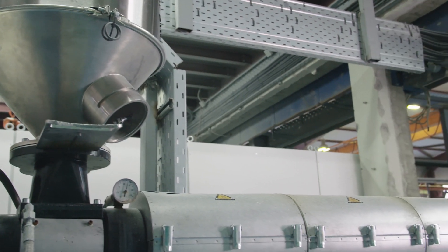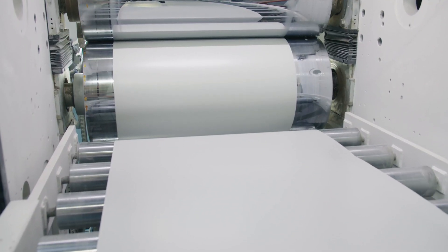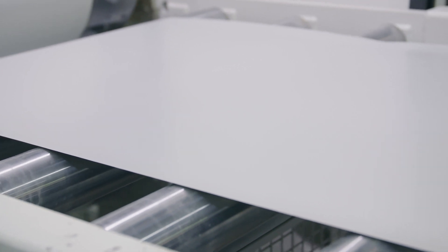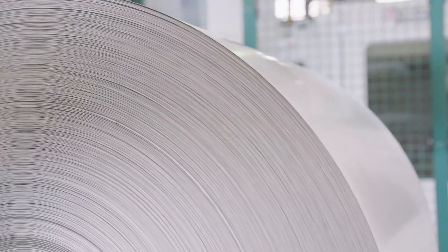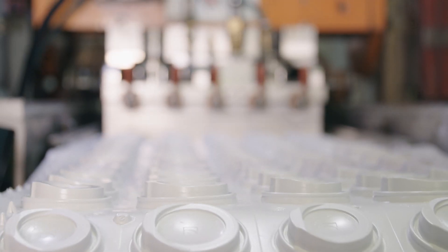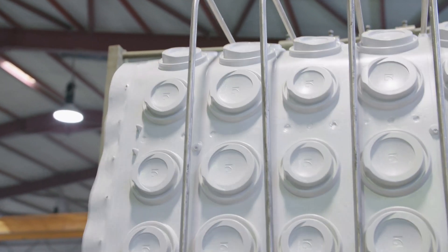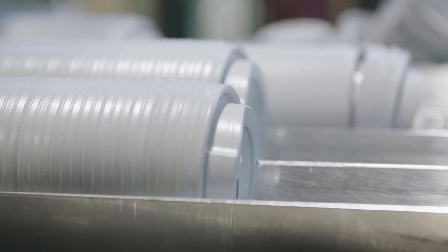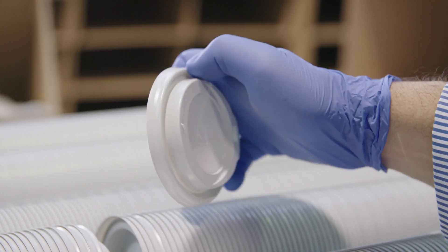In a standard extruder used to produce polystyrene sheets, these recycled polystyrene pellets behave identically to virgin polystyrene. Processing parameters are unchanged and the high surface quality stays the same. In the subsequent thermoforming step, the result is the same — process-wise, there is no difference compared to non-recycled polystyrene. The final product, here the lid of a coffee cup for instance, passes the same quality tests as lids made from virgin polystyrene. The color is slightly grayish due to the fact that yogurt pots from different dairy manufacturers have different white colors.